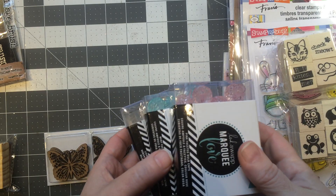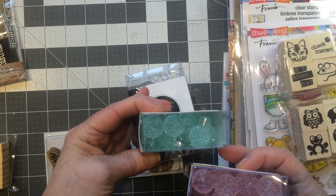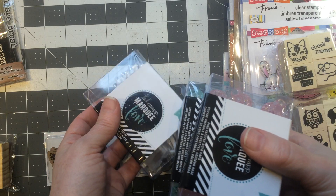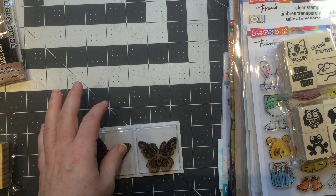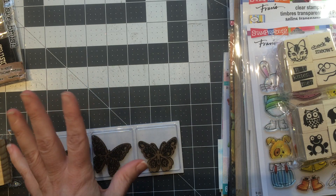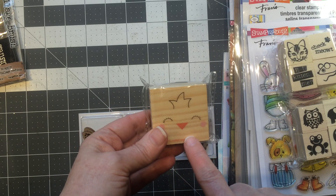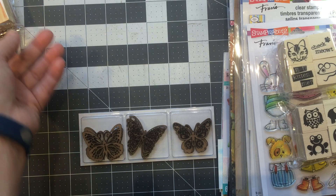I got the Heidi Swap marquee things — I picked up the pink and the blue. They were $2.50, all half price, and then there was an additional percentage-off coupon which made them a little bit less. I use SVG cuts and she does marquee stuff and I think it's fun. I also went to Target and got a stamp because Jen did some really cute stuff with it, and I figure next year I can do some cute stuff with it too.